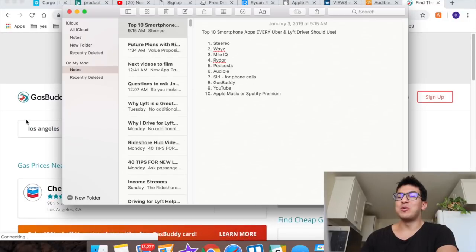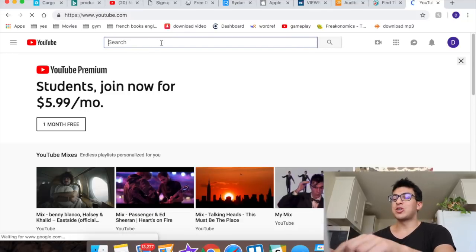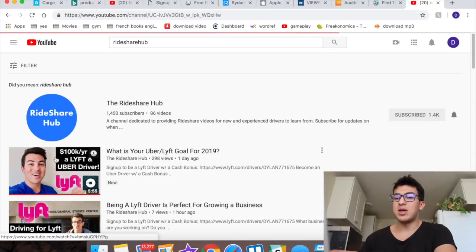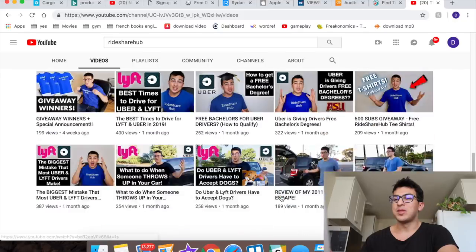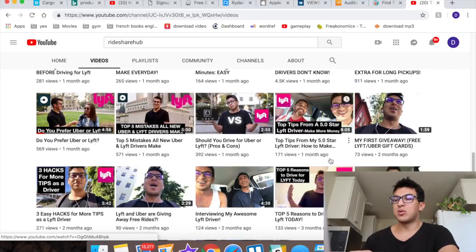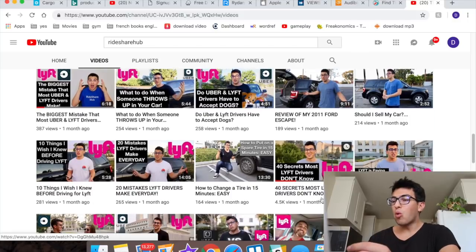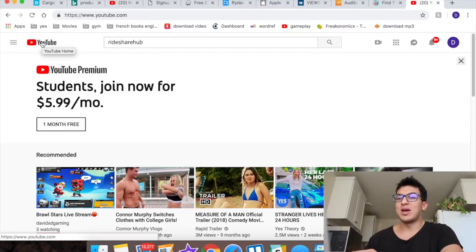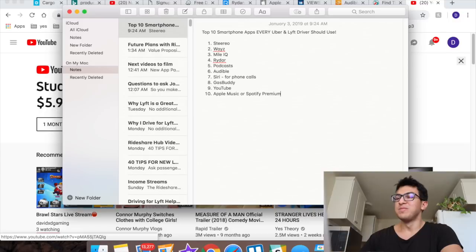Number nine is YouTube — yes, my favorite one. If you're bored in between rides and want something to do, go onto YouTube and type in Rideshare Hub. That's my channel — click on videos and scroll through to pick one you like. There are interviews with passengers, interviews with drivers, and videos like '40 Secrets Most Lyft Drivers Don't Know.' You can watch anything in the world on YouTube — it's pretty cool.